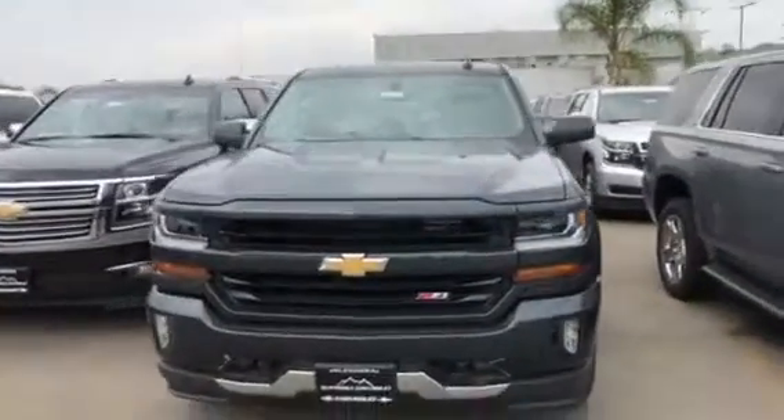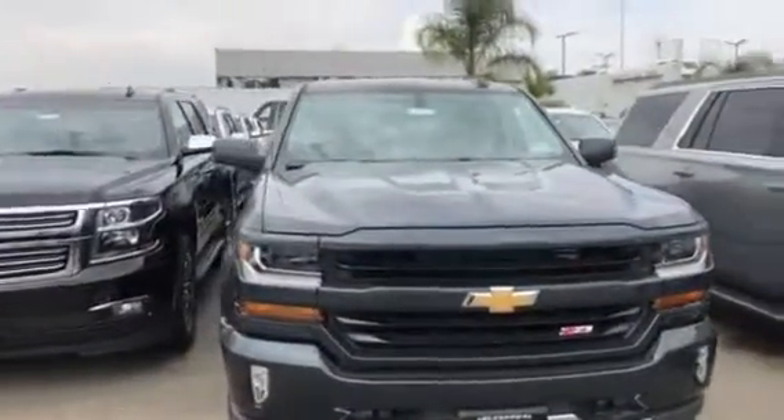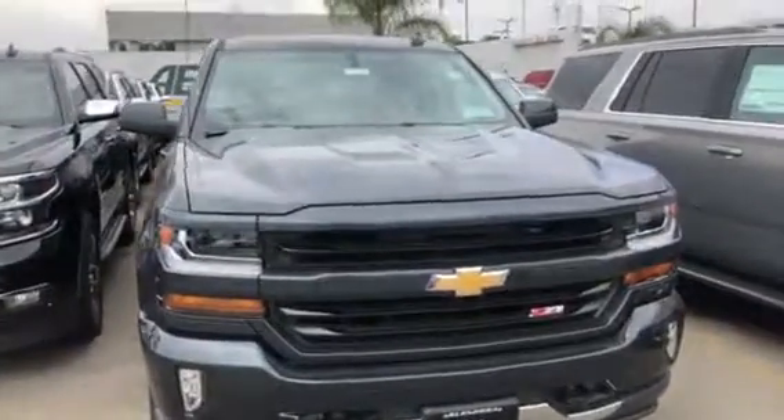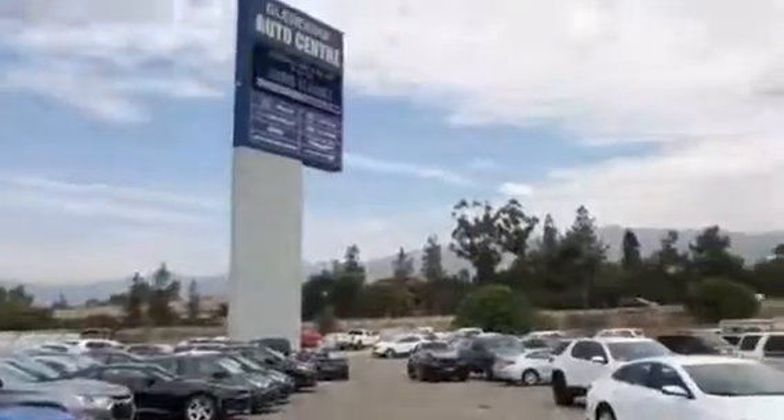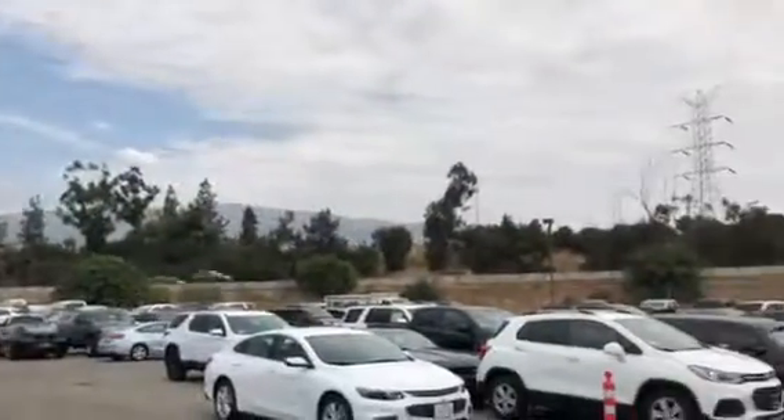Hi, this is Jessica over at Glendor Chevrolet. Just wanted to send you a quick video of your 2018 Chevrolet Silverado Z71 in the graphite metallic. We're located at 1959 Auto Center Drive, right where the 210 and the 57 freeways meet.